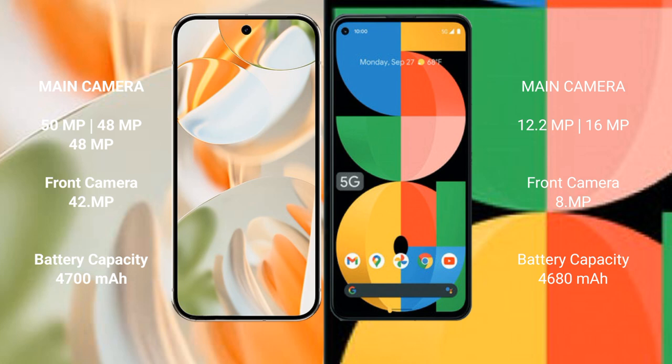The Google Pixel 5a features a dual rear camera setup with 12.2MP plus 16MP, and an 8MP front camera. The Pixel 9 Pro has a 4600mAh battery with 27W fast charging support, while the Pixel 5a has a 4680mAh battery with 18W fast charging support.